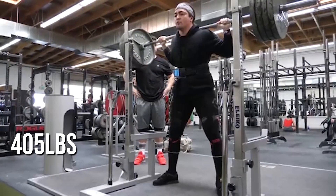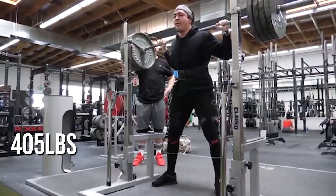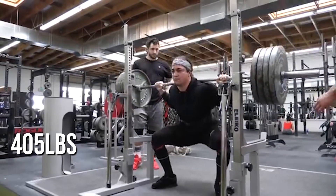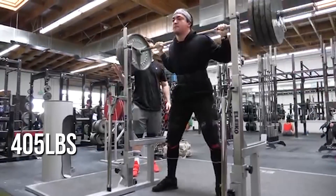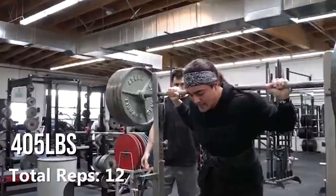From a practical standpoint, if you do a percentage-based program that calls for 75% for three sets of eight, it's a reasonable program and probably works for 50 to 60% of people within that distribution. But for the remaining percentage who don't perform well at a given percentage, their RPE is gonna be way too high — doing RPE 9 or 10 when it really should be RPE 7 or 8.